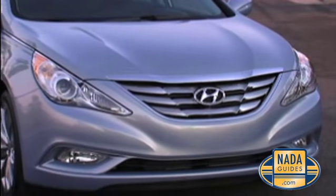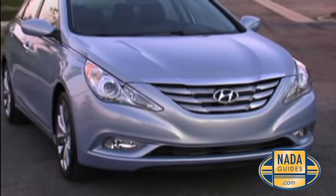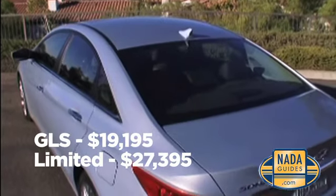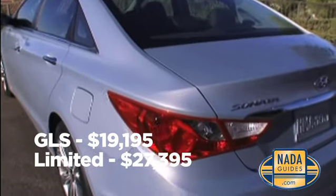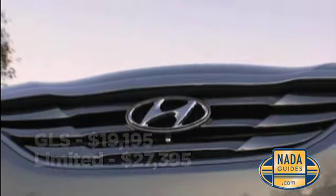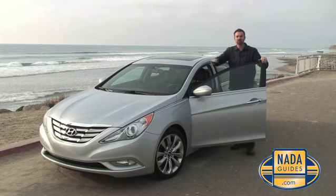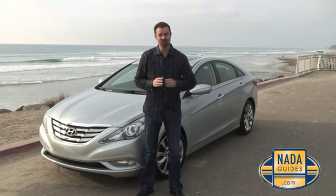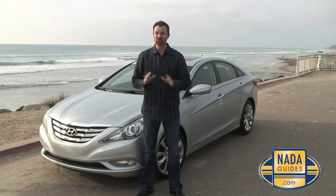If the luxurious interior or the sporty exterior aren't enough to excite you, let's talk about the price. Starting at $19,195 for the GLS, the Sonata tops out at $27,395 on the Limited Edition. That just about concludes our drive of the 2011 Hyundai Sonata. We've spent the entire day behind the wheel — whether in the local foothills or on the freeway, this car is a lot of fun to drive. This is our NADAGuides.com Car of the Month for March, the 2011 Hyundai Sonata.